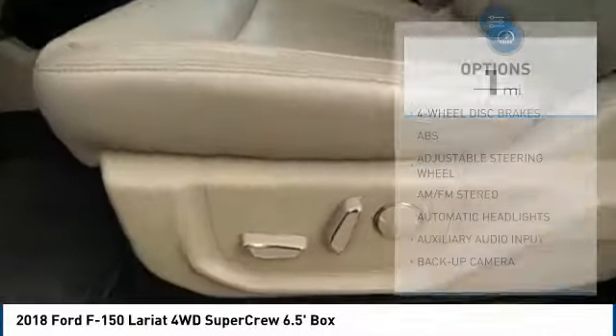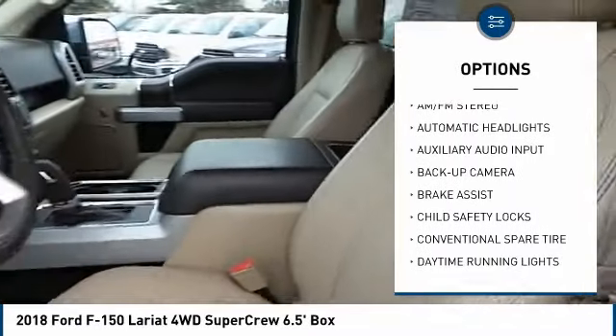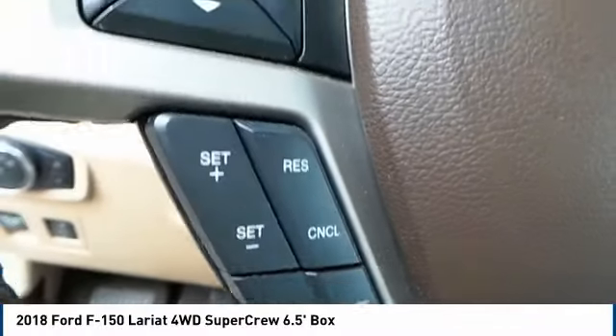Here are some of this vehicle's great options: anti-lock braking system, stability control, backup camera, traction control, power steering, driver airbag, adjustable steering wheel, four-wheel drive, four-wheel disc brakes, AM-FM stereo radio.